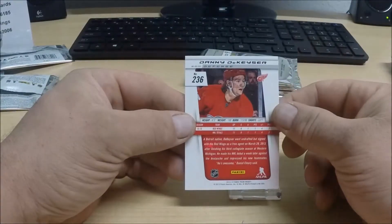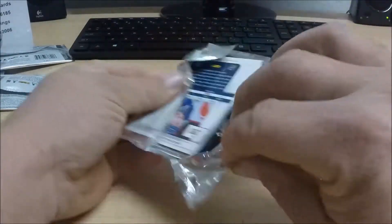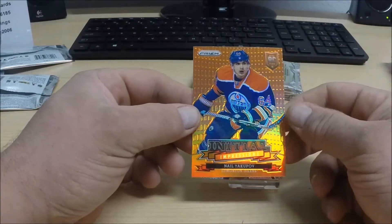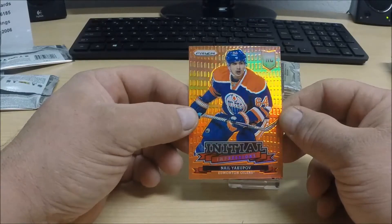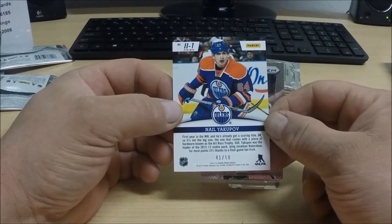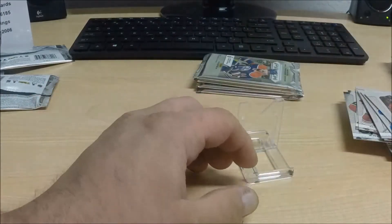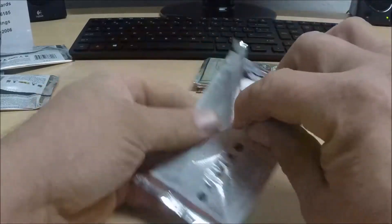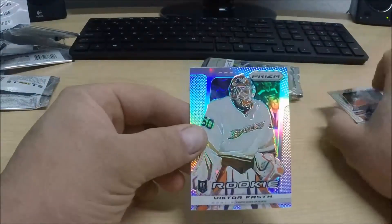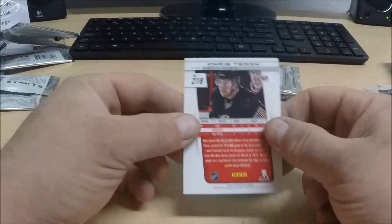Rookie of Danny DeKaiser for the Detroit Red Wings. The initial impression prism parallel — Nail Yakupov, and it's numbered 41 of 50 for the Edmonton Oilers. And a rookie of Nick Jensen for the Canucks. We have a prism parallel rookie card of Victor Foch for the Anaheim Ducks.